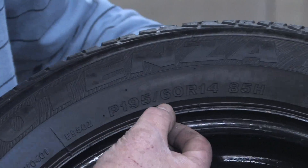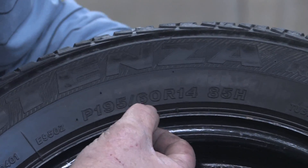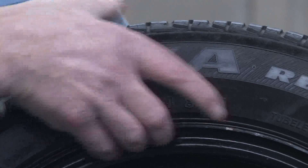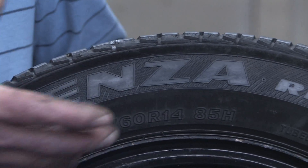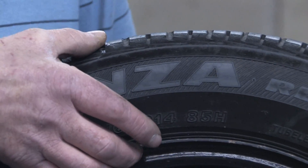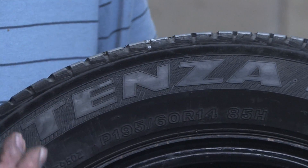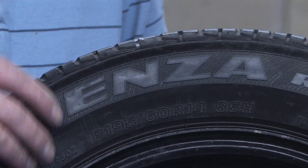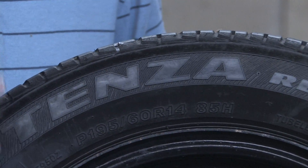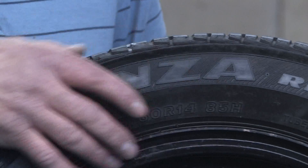The next number shown is a slash 60, and that 60 is the series height of the tire — how much tread sidewall it's going to have. The lower the number, the shorter the sidewall, and the higher number the higher the sidewall. So you might have somewhere between a 40 series on up to a 70, 75, or 80 series tire. The higher the number, the taller the sidewall is.